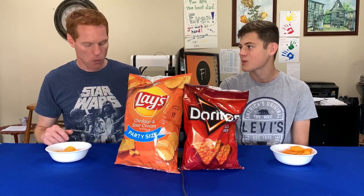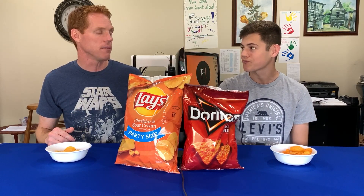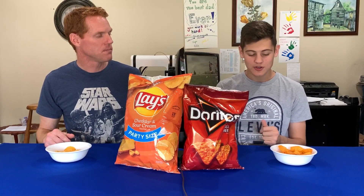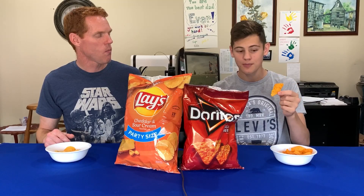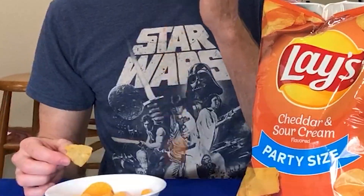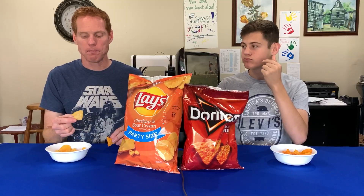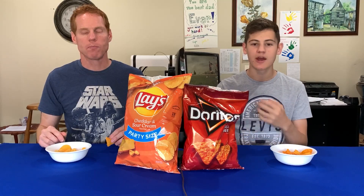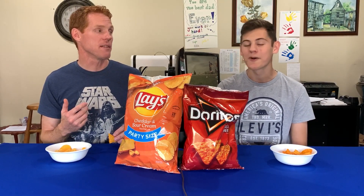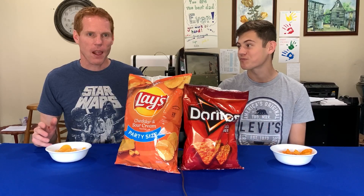Should we just say one, two, three and call out the one we prefer? I like the Doritos better. But if you try each one again — the Doritos has good flavor right away, but it dissipates pretty quickly, and the Lay's has a much better aftertaste. The Doritos kind of tastes like corn in the aftertaste. I think I like corn tortillas and you like flour tortillas, so maybe that's not too surprising. I'm going to have to stick with Doritos.